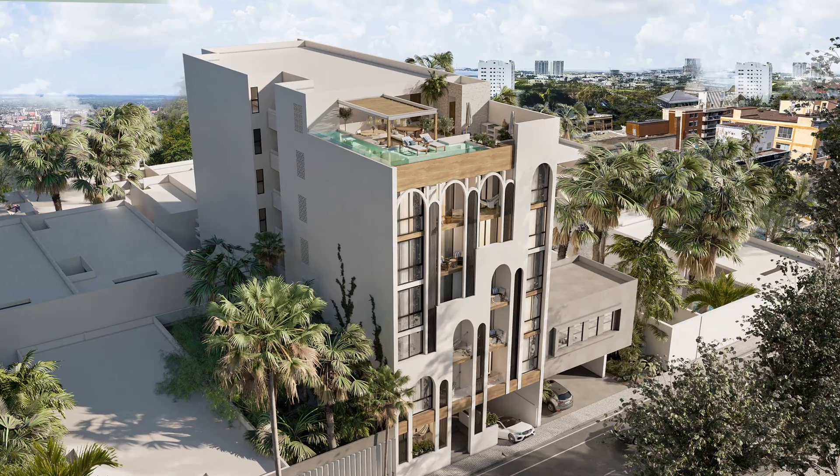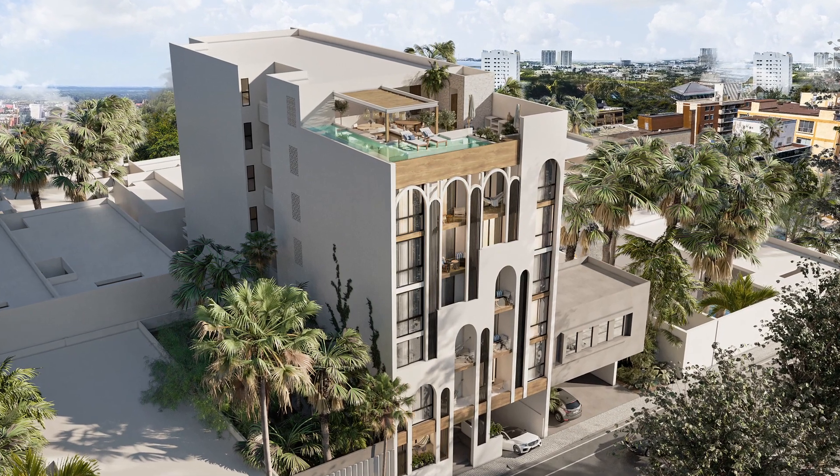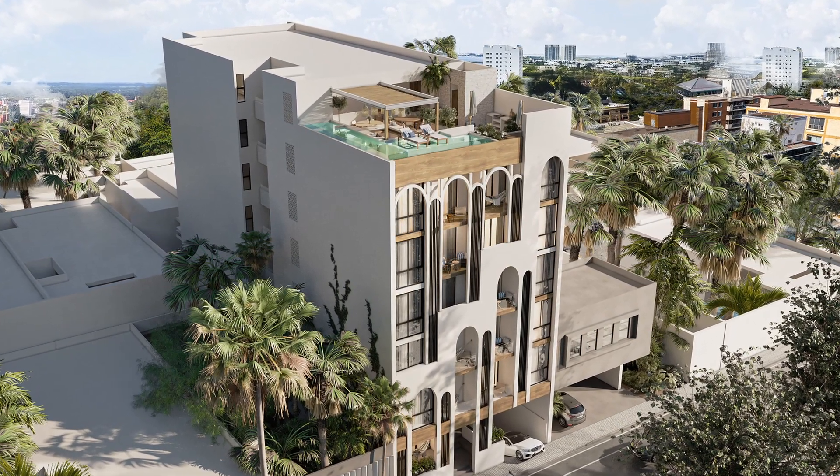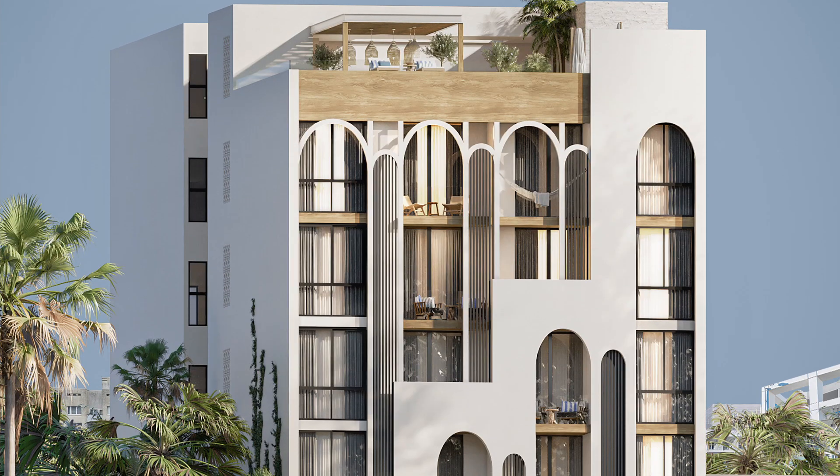Thank you, Raul, and let's see what property we have for you today. Welcome to the video presentation of these refreshing condos for sale in downtown Playa del Carmen, brought to you by My Casa Real Estate.